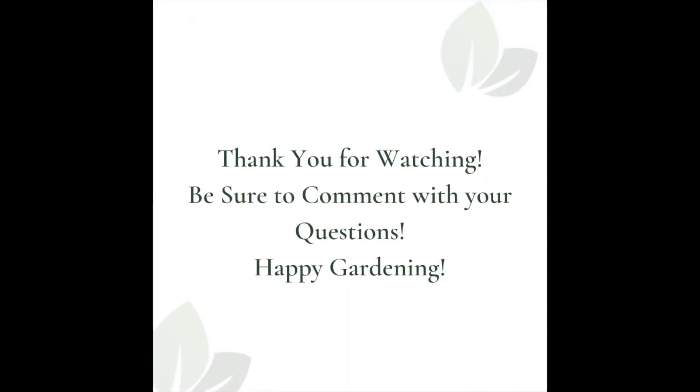Thank you so much for watching. That's all the questions we have time for today. If you have any additional questions, please leave them in the comments below and we will answer them either in the comment section or in our next post. Happy Gardening!